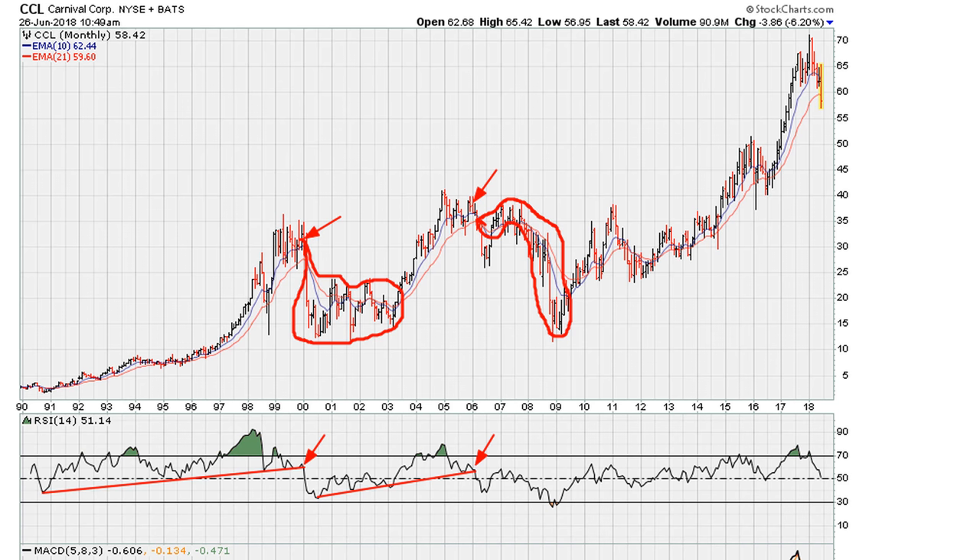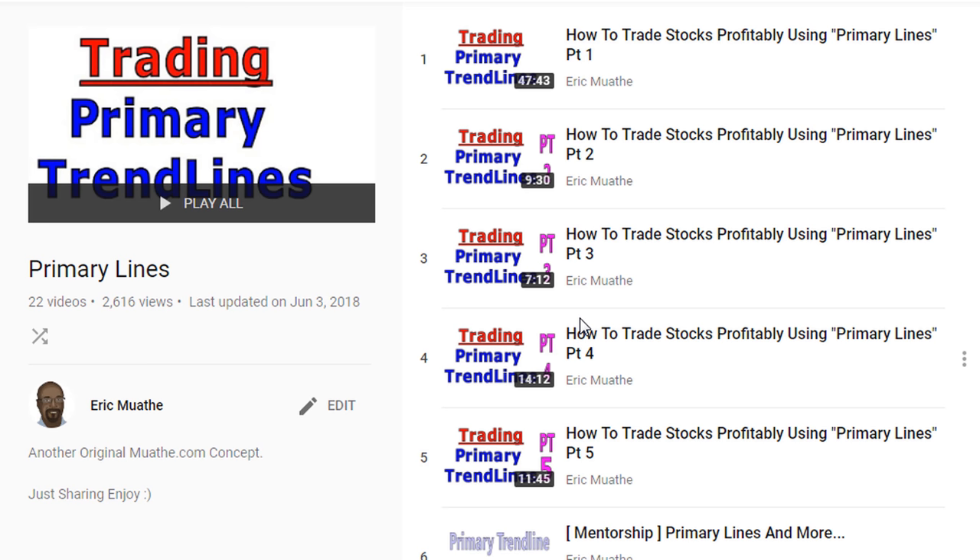Now we are seeing something similar, which is another trendline break. This means we can anticipate that the stock in the coming weeks and months, if not even longer going into years, is going to go into another bear market phase. That's how you can use a primary trendline to identify potential changes in the direction of any instrument.